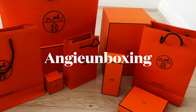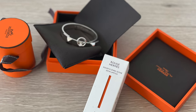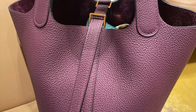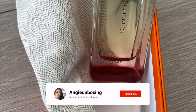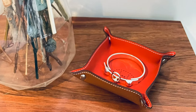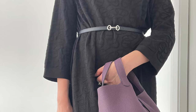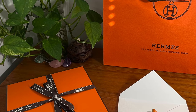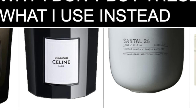Hi everyone, welcome or welcome back to my channel. If you're new, please consider subscribing. In this channel I talk about all things beautiful and luxury from the perspective of someone in her 40s who has only recently started enjoying buying into luxury items. If this is of some interest to you, please consider subscribing and supporting my channel. If you are a return viewer, thank you very much for your ongoing support.